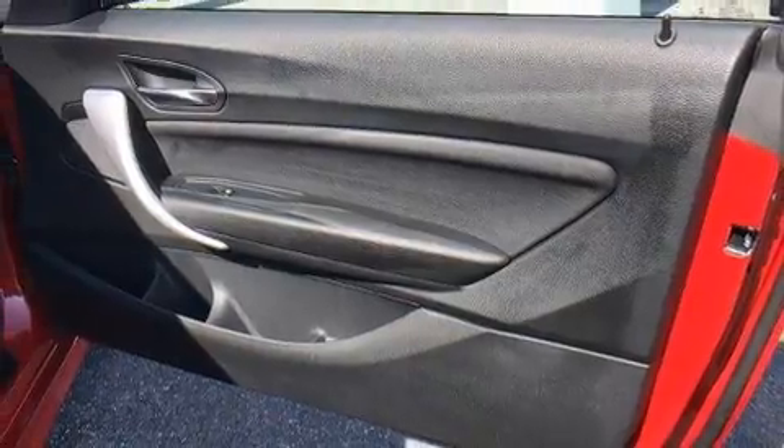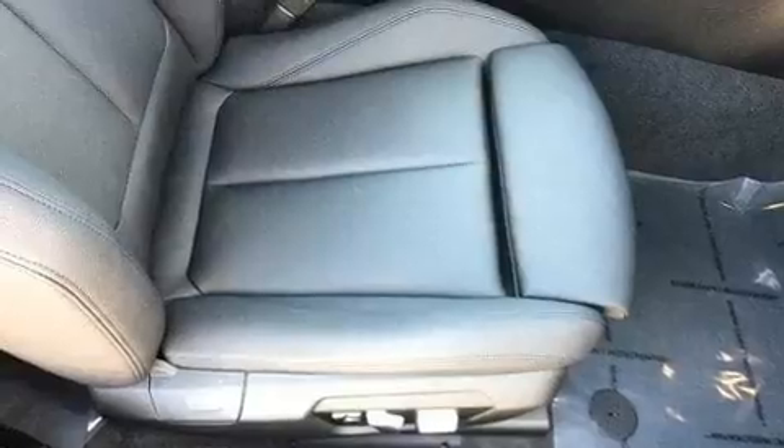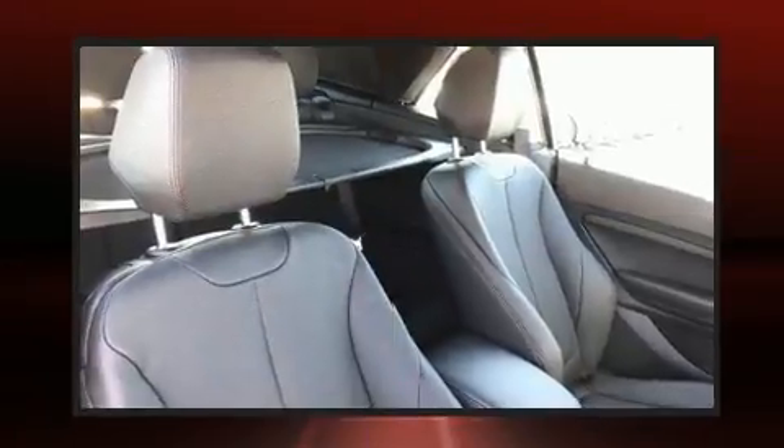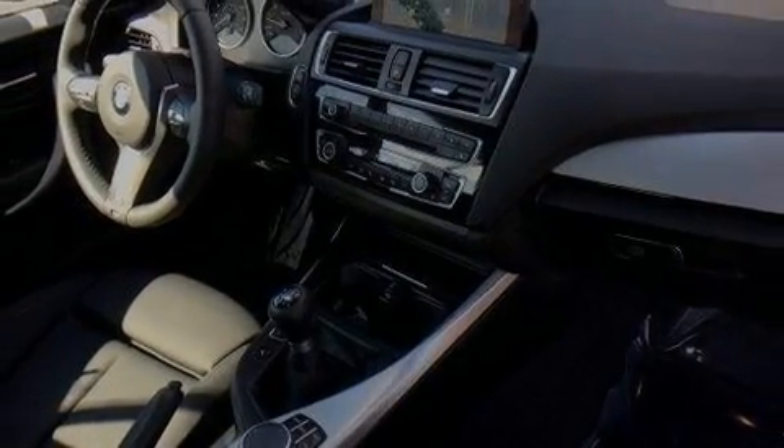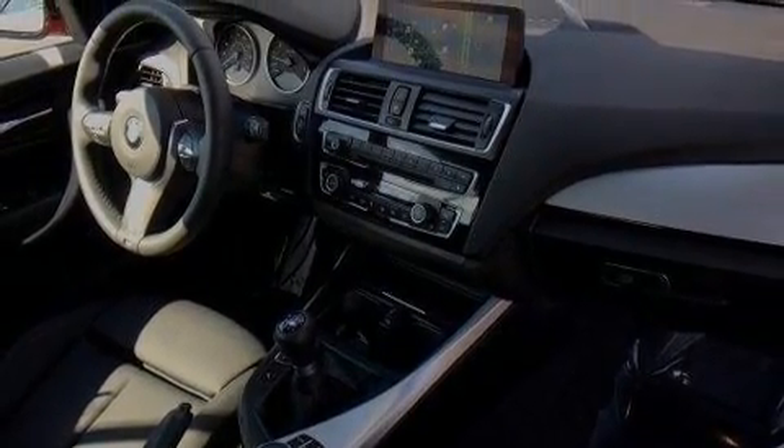Four-wheel disc brakes with ABS are also included. You'll never lose visibility with rain-sensing wipers, which activate automatically when the drops start to fall. This vehicle has achieved certified pre-owned status by passing BMW's rigorous certification process.